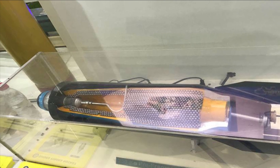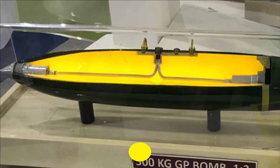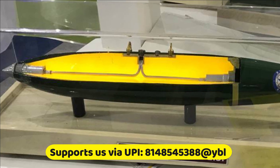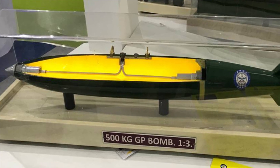After detonation, each shell fragment can target up to 50 meters and can penetrate a 12 mm steel plate. The bomb is designed to be compatible with Su-30 MKIs as well as Jaguar aircraft, achieved by providing dual suspension lugs with 250 mm and 14-inch spacing.